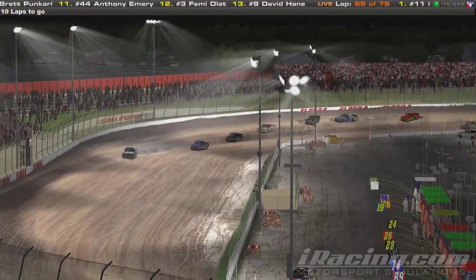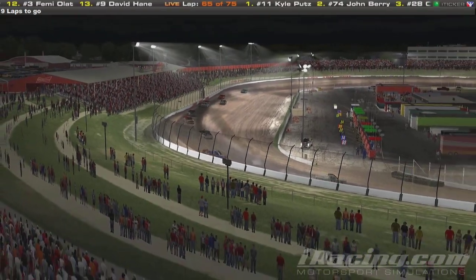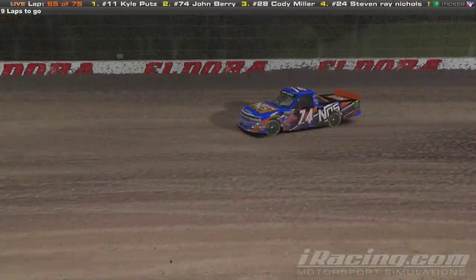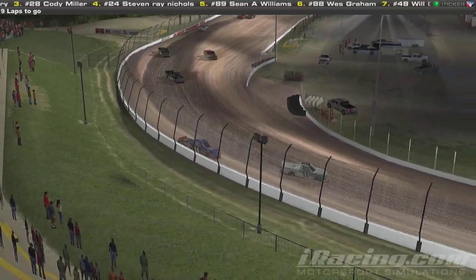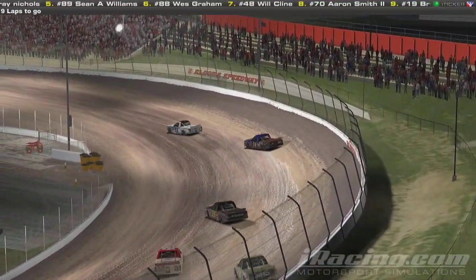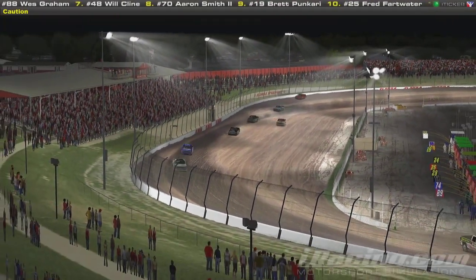The 11 is starting to pull away just a little bit. Nine laps to go. The 11, ever since he's gotten the lead, has not been challenged. The 74 is really getting some speed — running that cushion but he's back up in the wall again, not giving up though. We have a side-by-side battle for fourth place and the yellow flag is out again.